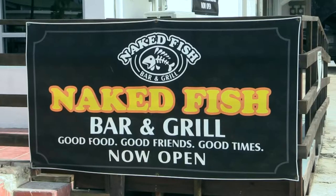Welcome to this edition of Local Bites. I am here in Garapan at Naked Fish with the head chef, Nas, who is going to show us some of their top dishes. Let's check it out.